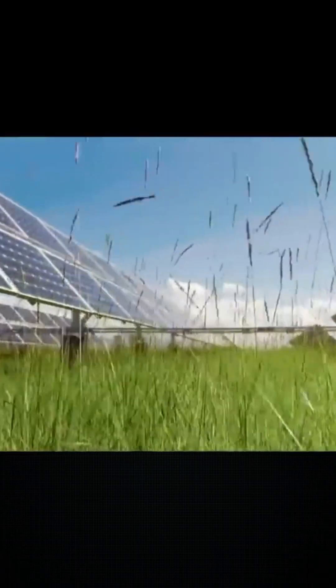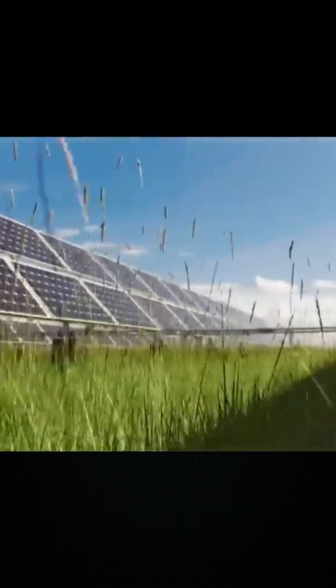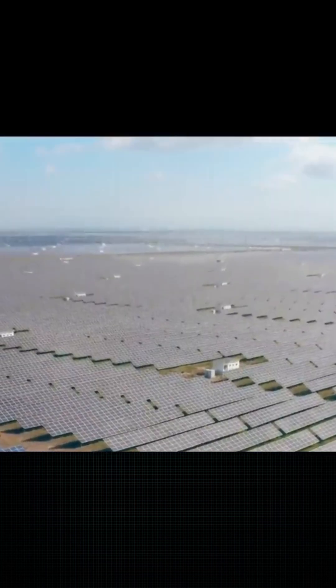However, tall grass blocks sunlight and even poses fire hazards. Manual weeding is impractical due to the massive area — over 7 million solar panels spread out extensively — while mechanical weeding is too costly.